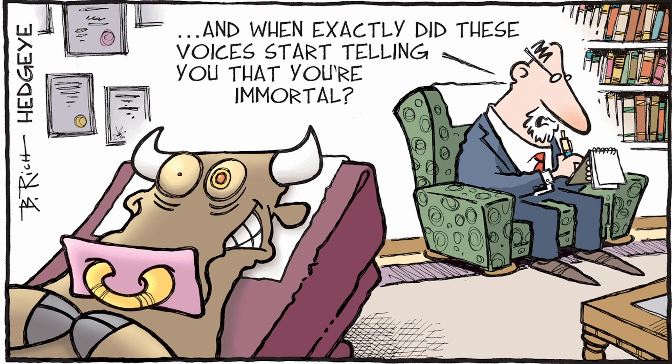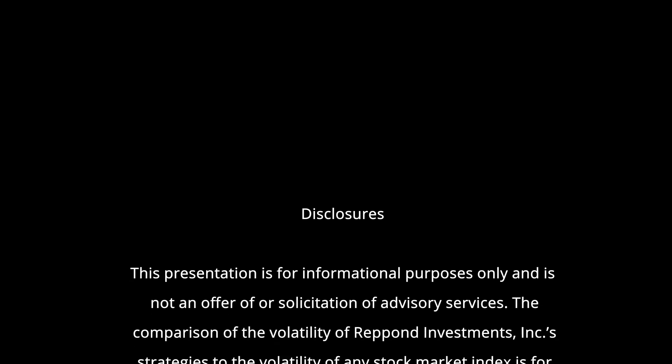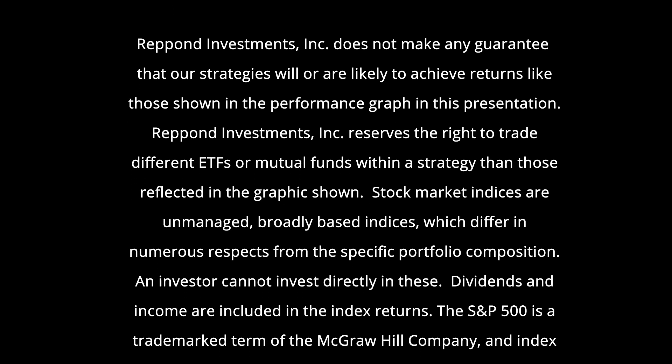Thinking of a bull market. Thanks for watching. If you have questions or comments, leave them in the comment section below. Bye.